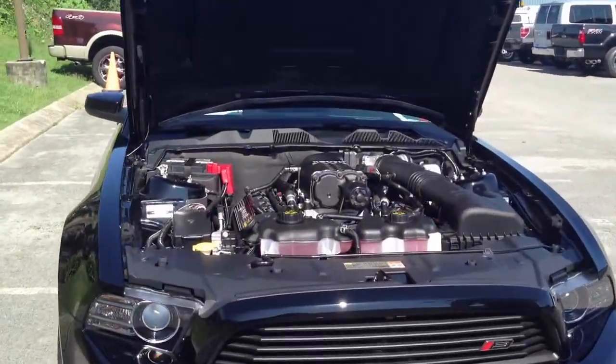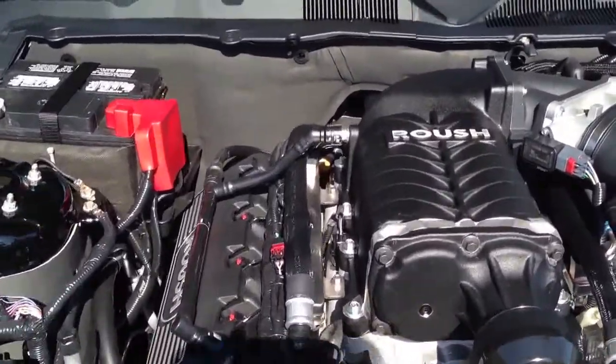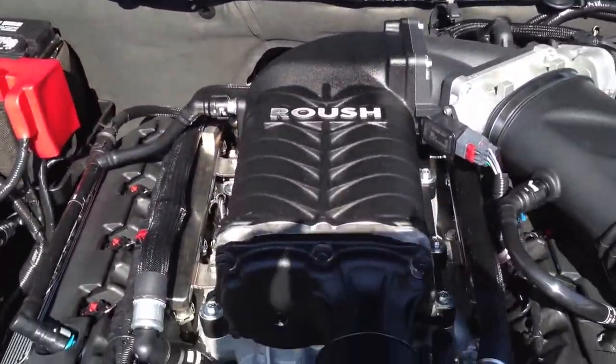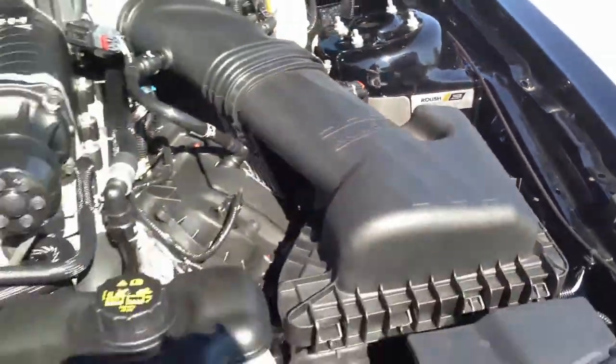5.0 liter V8, supercharged — take a look at the big Roush charger underneath. This car is awesome. Car number 200 for 2014 Stage 3's, 575 horsepower.